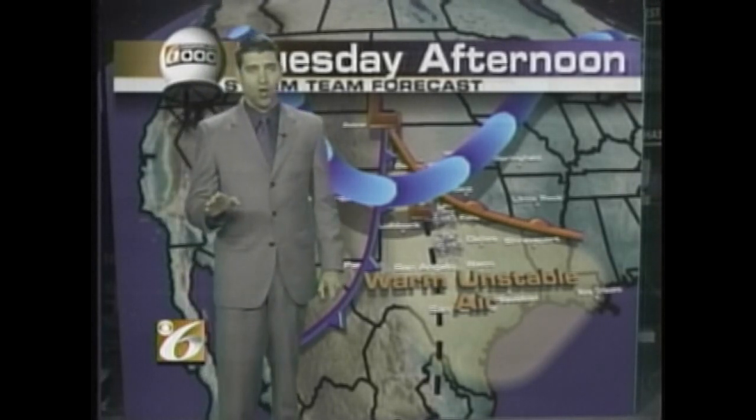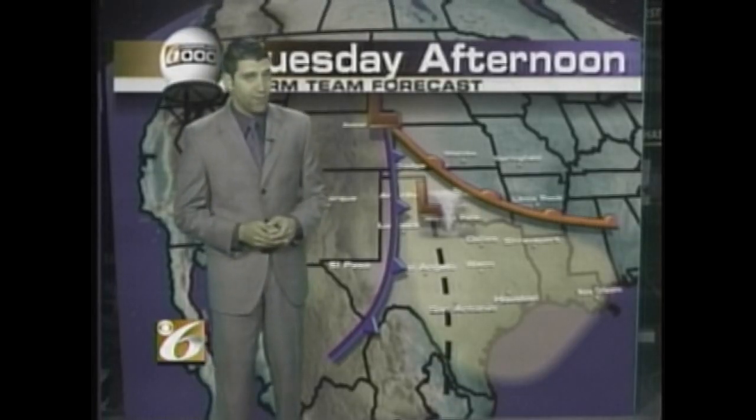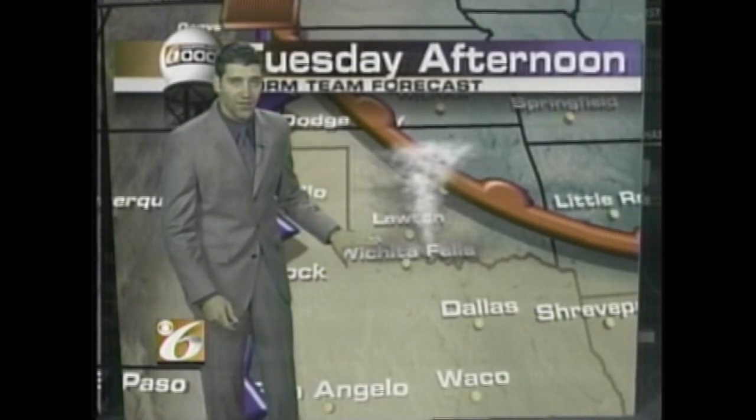The first tornado formed at 3:05 in the afternoon near Kroll, Texas. It wasn't until 5:55 in the evening that the Wichita Falls tornado formed just to the southwest of the city.